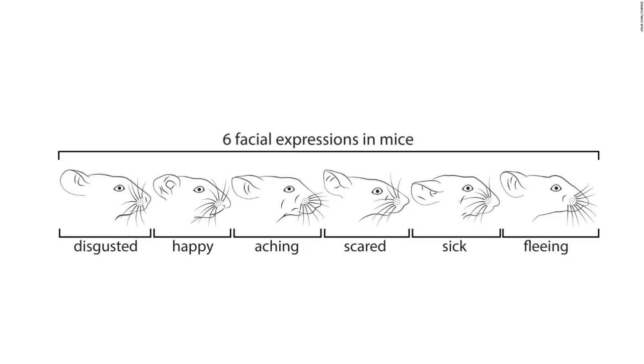We hope that this will ultimately help us to understand how we can interfere with the activity in particular brain regions to ease people's suffering, she said.